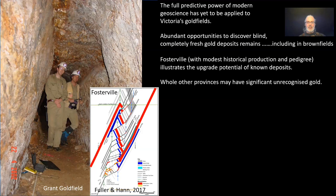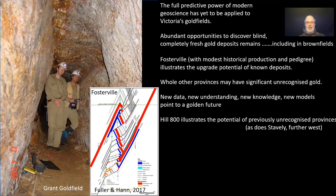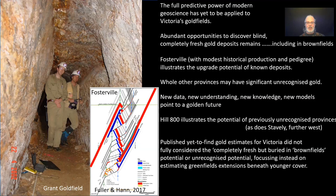Whole other provinces may have significant unrecognised gold, even of a completely different style. We've got new data, new understanding, new knowledge and new models pointing to this gold in the future. Hill 800 illustrates the potential, as does Stavely further west. We've got a bunch of published yet-to-be-defined gold estimates for Victoria, but these haven't fully considered all these new possibilities, especially the idea of being able to find something like a Fosterville in the middle of a brownfields terrain.